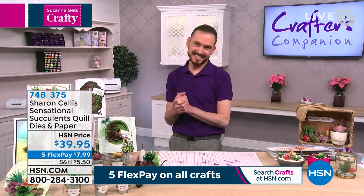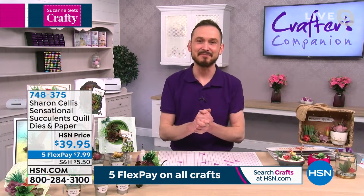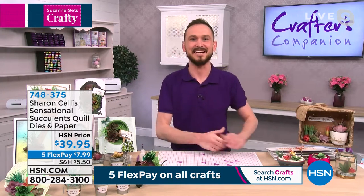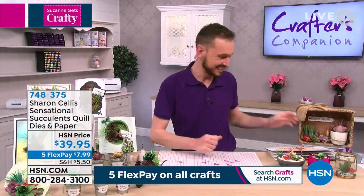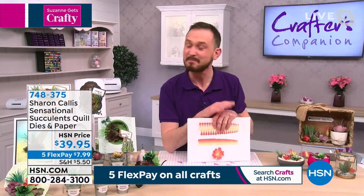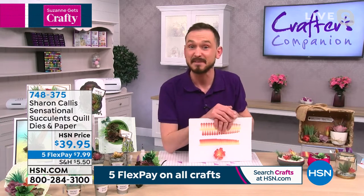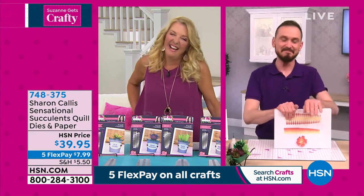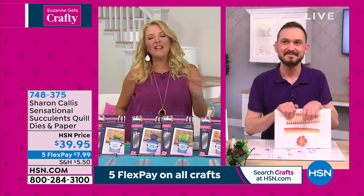Thank you for joining us. It is so good to be joining you as well — absolute pleasure to be on your show. I'm beyond excited. And you don't have an English accent — it's a Scottish accent. I'm from Scotland, I'm from the UK. Well, tell us about this kit, Craig.